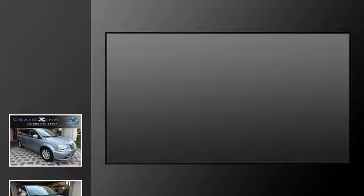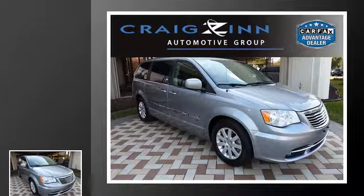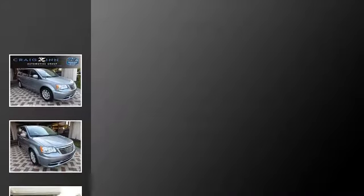This is a 2014 Chrysler Town & Country. This minivan has an automatic transmission and a V6.